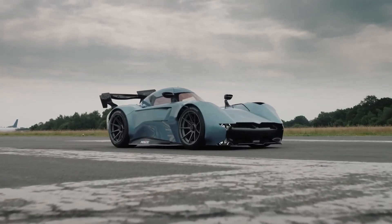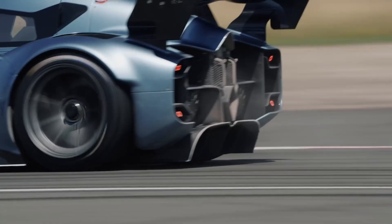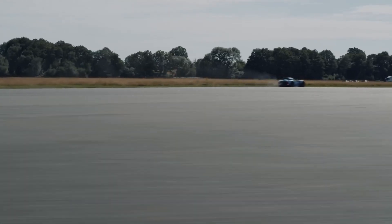Ever wondered what it feels like to leave other hypercars in the dust while casually sipping a victory latte at the finish line? Enter the McMurtry Spurling Pure — a fan-powered, record-breaking beast that makes cornering feel like flying.